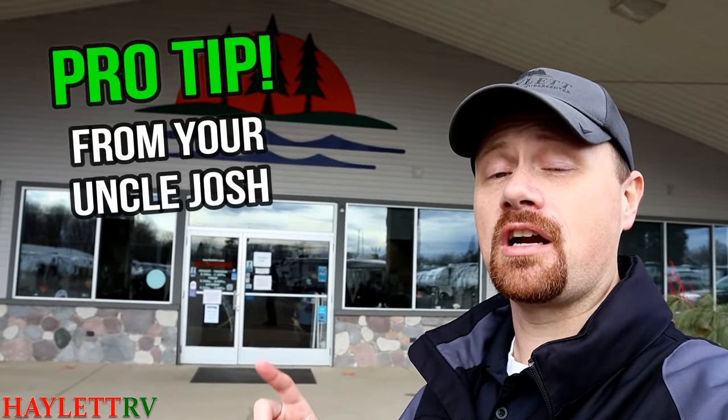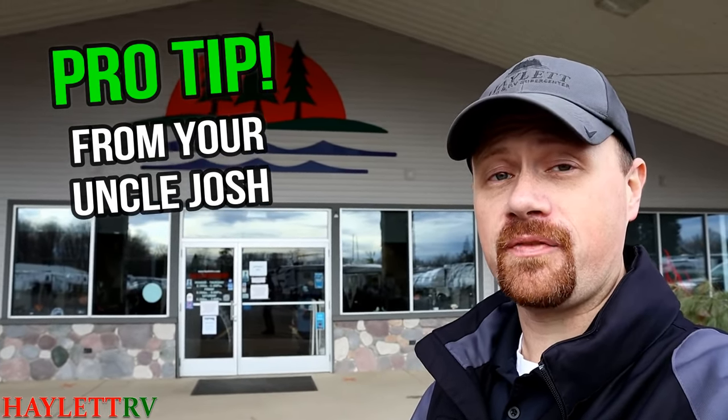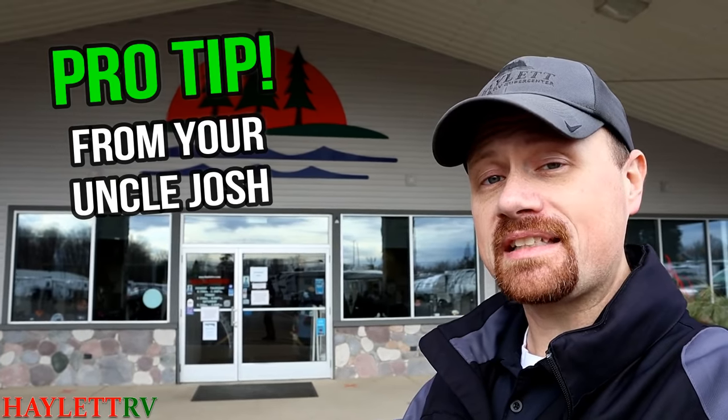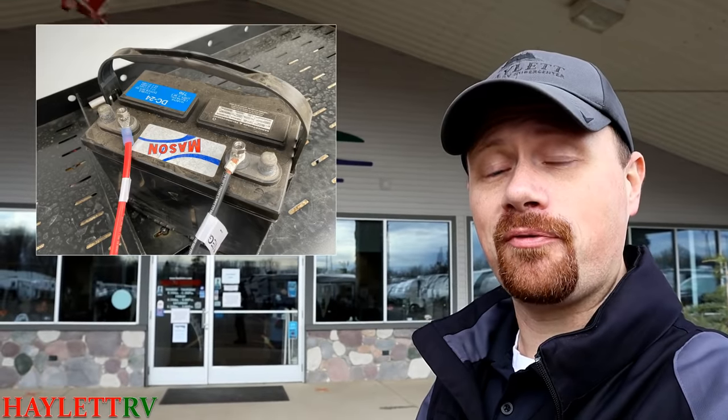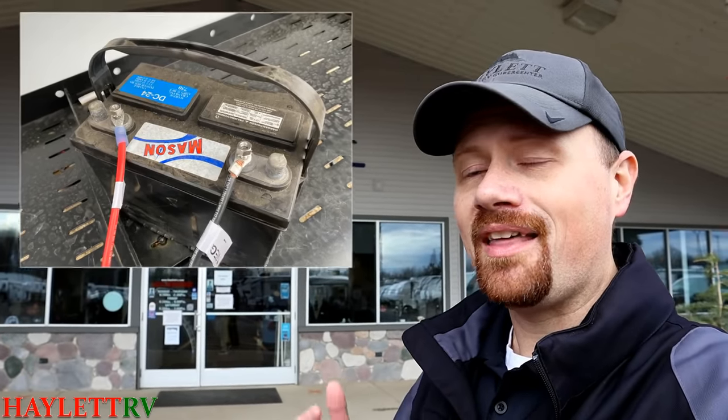Here's one of a couple Halet RV pro tips you'll pick up in this video. Before you go disconnecting stuff — especially if you're not really familiar with wiring — there's nothing to be afraid of. Grab that phone out of your pocket, snap a photo of what that battery setup looks like before you dislodge the wires, and then you have a visual reference point you can go back to when it's time to put everything back together. Easy.